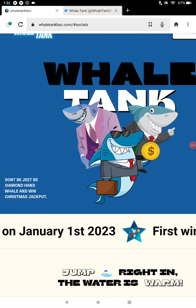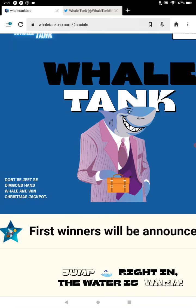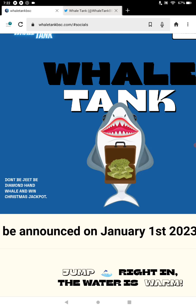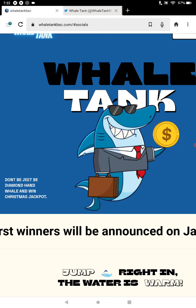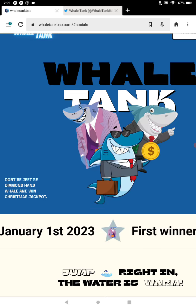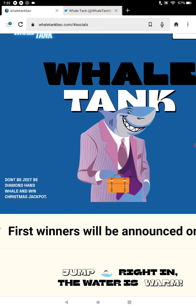Welcome back to Crypto Kingdom 78 on YouTube. Today's project we're looking at is WhaleTankBSC.com. Brand new stealth launch. TikTok video when I made it was around 35k, 30k market cap. Check that market cap out at WhaleTankBSC.